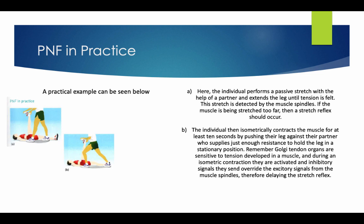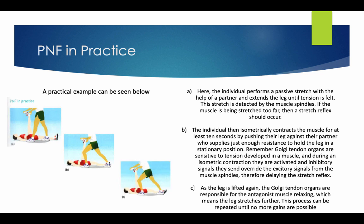During an isometric contraction, the inhibitory signals sent by the Golgi tendon organs override the excitatory signals from the muscle spindles, therefore delaying the stretch reflex. As the leg is lifted again, the Golgi tendon organs cause the antagonist muscle to relax, which means the leg stretches further. This process can be repeated until no more gains are possible.